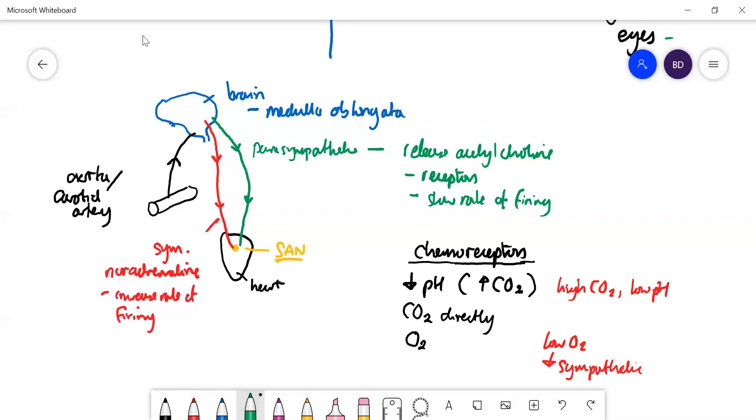If the opposite occurs — low carbon dioxide, say when you're asleep and not doing anything — the pH would be relatively high at 7.4, and oxygen concentration would be high. The heart doesn't need to beat fast, so the parasympathetic would take over, fire, release acetylcholine at the heart, and slow the heart down.